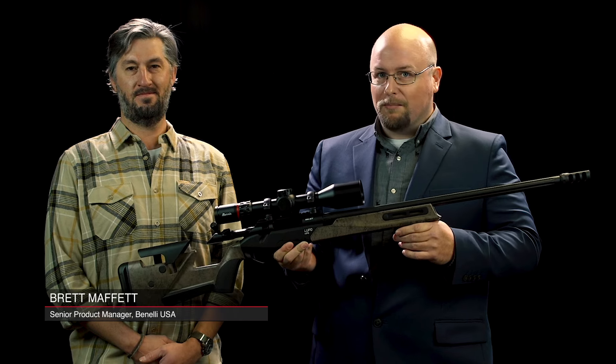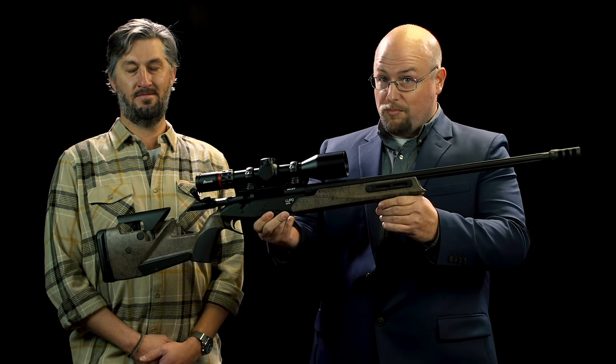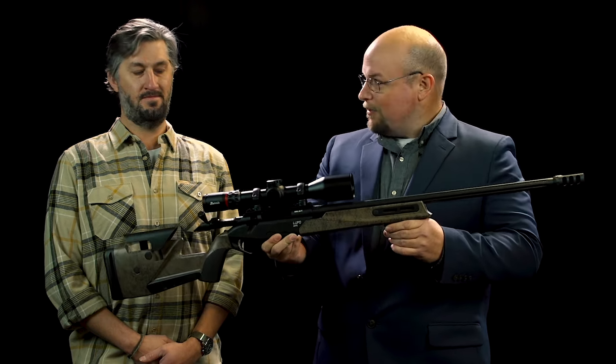Hi, I'm Christopher Olson with American Rifleman. I'm joined with Brett Moffitt, Senior Product Manager at Benelli, with a brand new product for 2024. Brett, what do we have here?